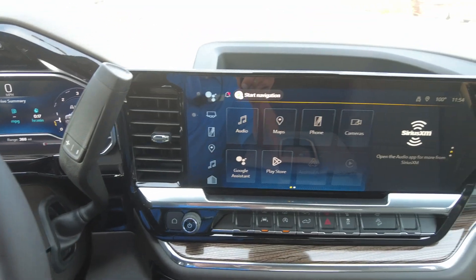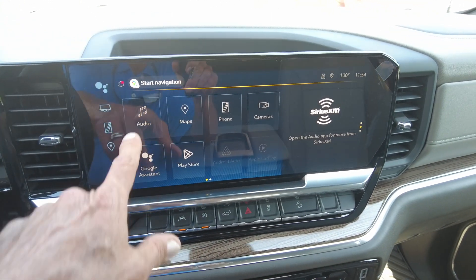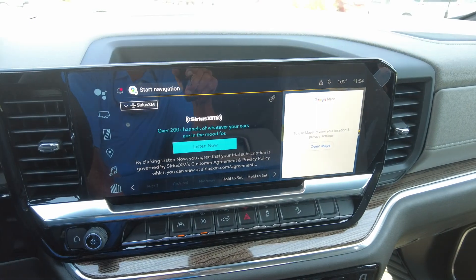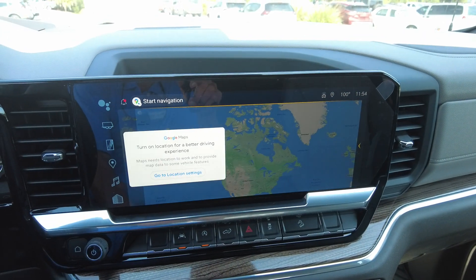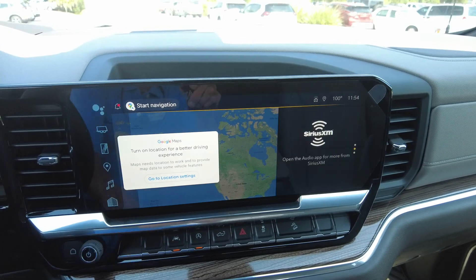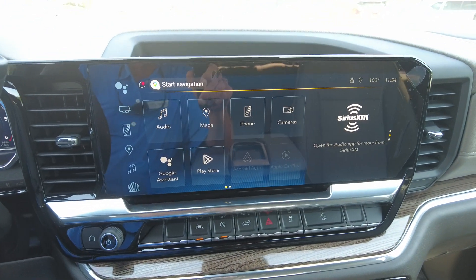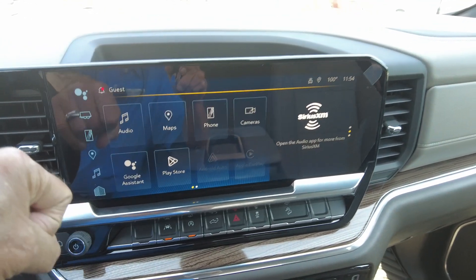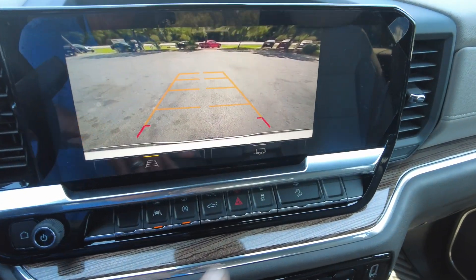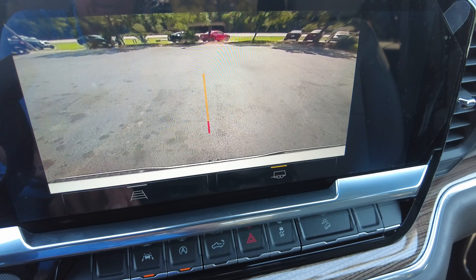You have the large screen, which has SiriusXM, new Google Maps, Apple CarPlay, and Android Auto. It also has a backup camera, and you have a trailer camera view where you can line it right up to your trailer hitch.